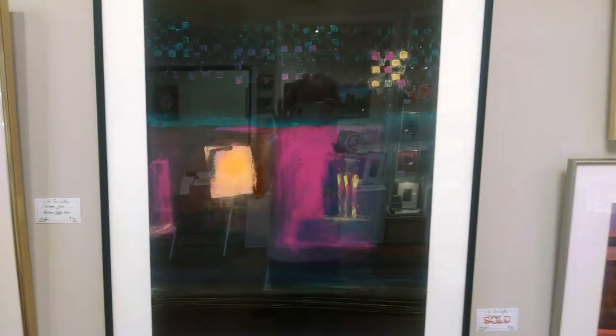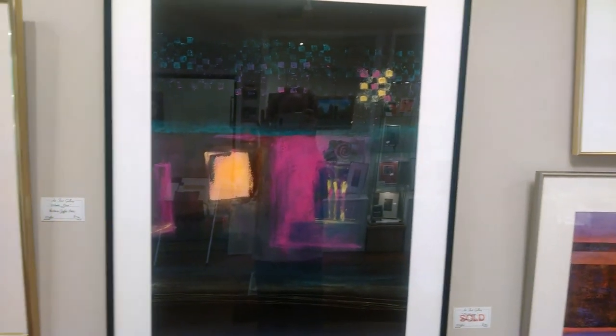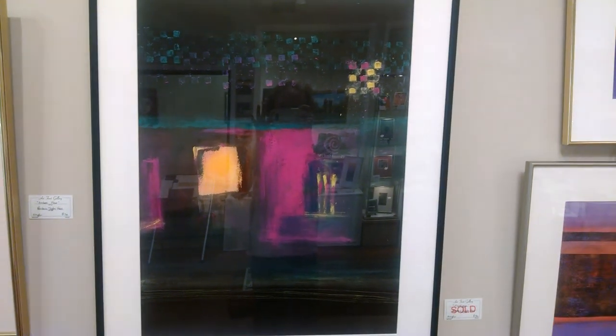And some of them are just purely abstract, almost like a musical composition where the colors and shapes are kind of just dazzling around on the paper.